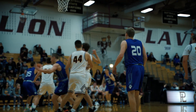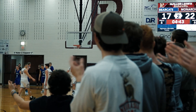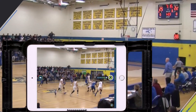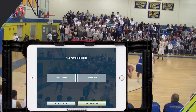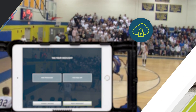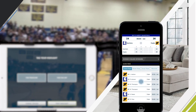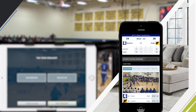ScoreVision understands the importance of bringing the game day experience directly to your fans, and with SVCapture and the Fan app, you can do just that. SVCapture allows you to use additional tablets to stream the game, capture moments, and create highlights to reach your fans even when they can't attend the games in person. On the Fan app, fans can check stats, watch highlights, receive updates, and view announcements all from their mobile device.